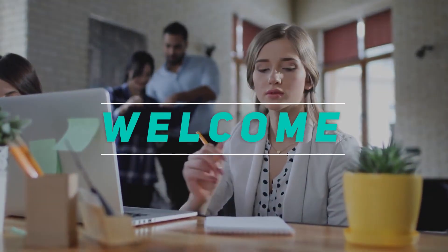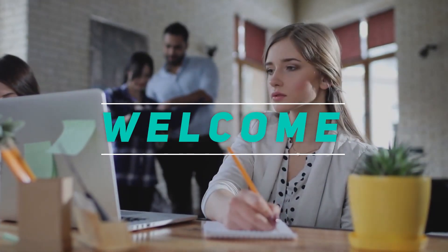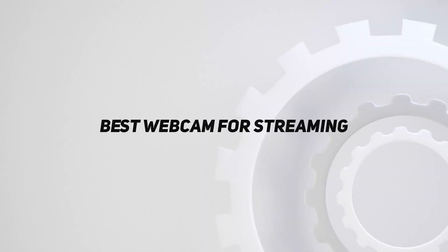Hey, welcome back to my channel. In this video, I'm gonna talk about the top 5 best webcams for streaming.